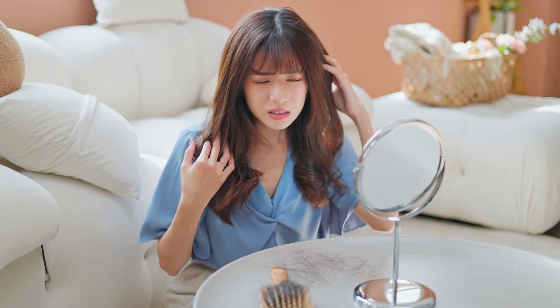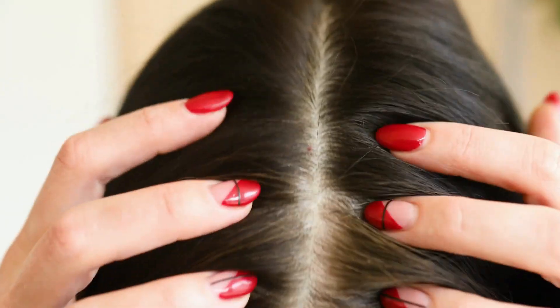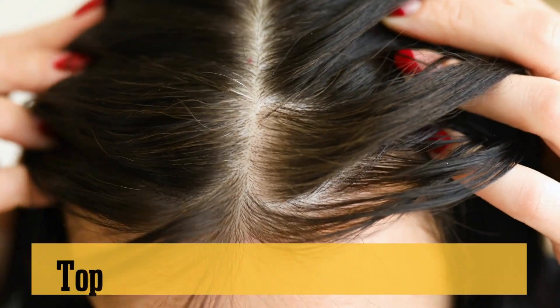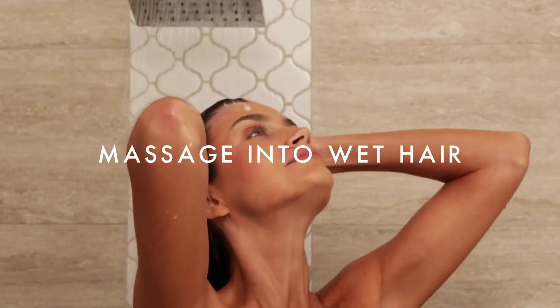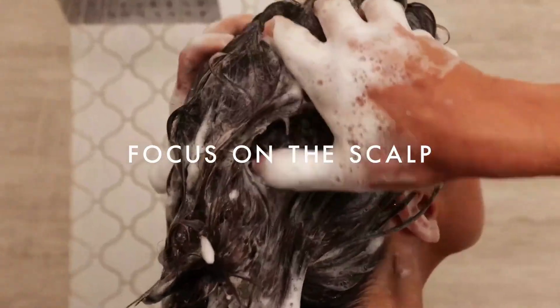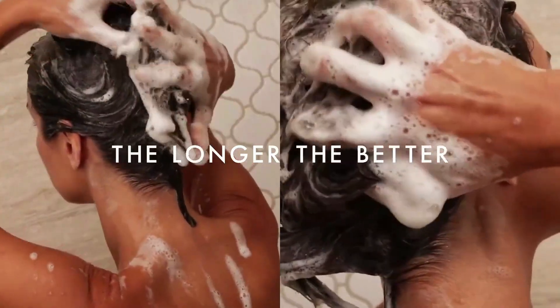Hey everyone, welcome back to Top 10 Go Here channel. Today we're diving into the world of haircare to bring you the top 10 best dandruff shampoos of 2023. If you're tired of those pesky flakes ruining your vibe, you're gonna wanna stick around for this one. We've got options for all hair types and budgets, so you can finally say goodbye to dandruff for good.